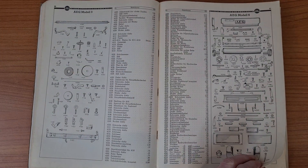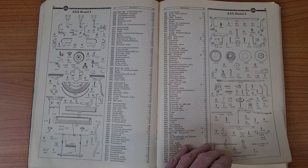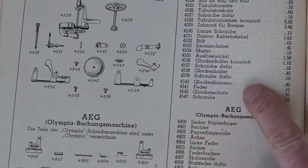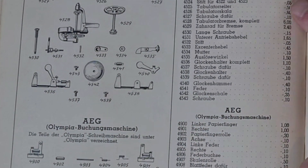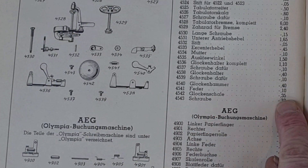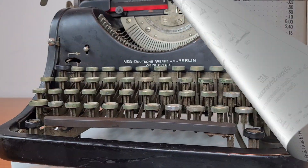There were also many spare parts available in this catalog of 1937. This is the bell of the margin. It cost 0.35 Reichsmarks, around 2 dollars today — a good price. It's a nice machine.